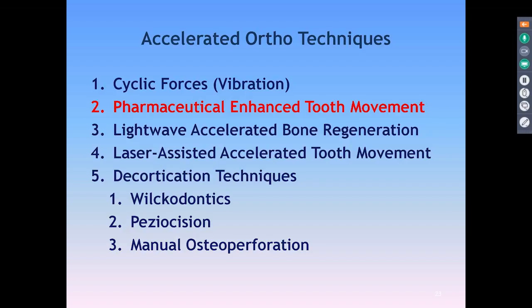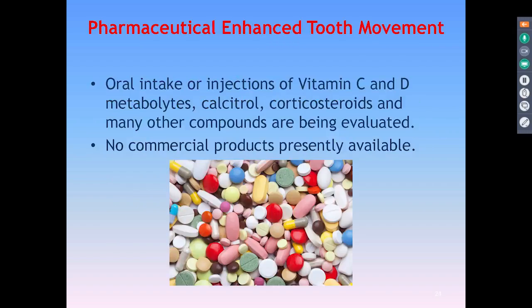Another method of accelerating tooth movement is via pharmaceuticals. There's a lot of research on this, either oral or injection of vitamin C and vitamin D metabolites, the use of calcitriol, corticosteroids, and many other compounds. There's nothing commercially available at this time, but it's still being looked at, and NYU is looking at some of these right now as well.